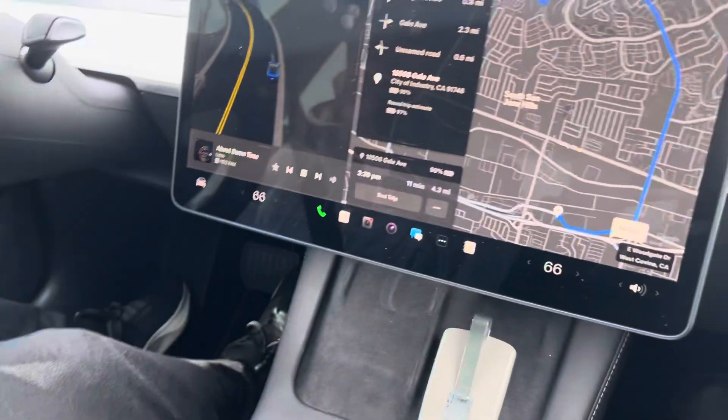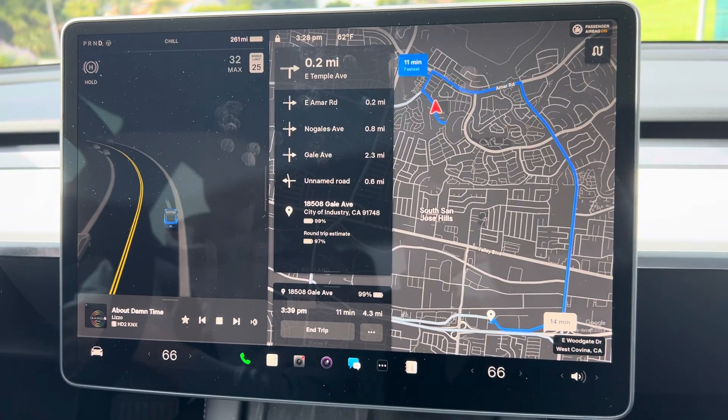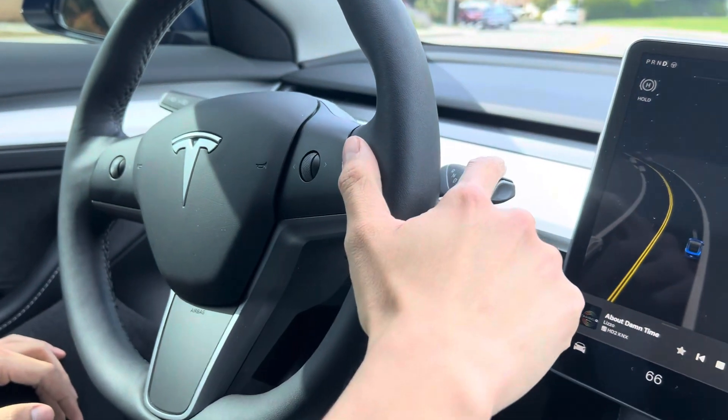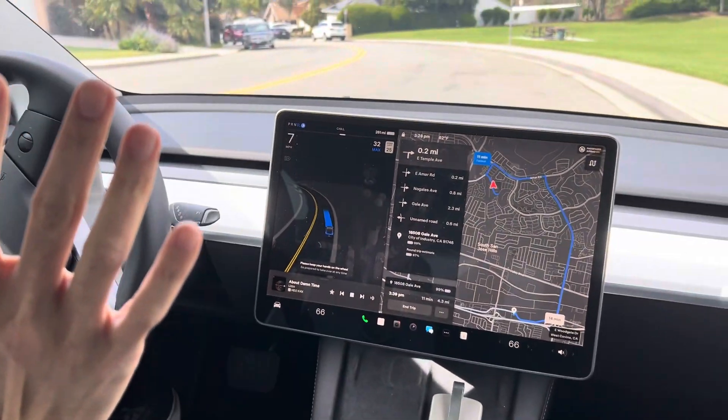Today we're going to try out FSD 12.3.3 on the Tesla and see how good it is. This new version, unlike versions before 12, is actually using a full neural network. So what that means is they're not pre-programming things or making decision trees — everything is trained just based on vision. Let's take a look at our monitor here. We're going to navigate mostly local and see how well it goes. To start it, you just press this stick down and it starts navigating.